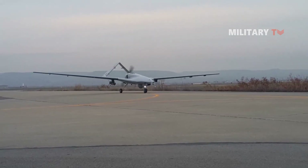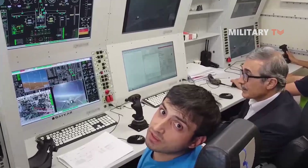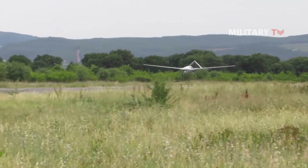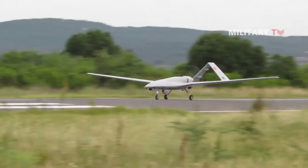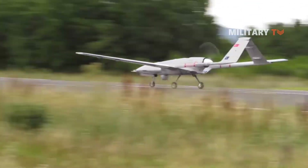The Bayraktar TB2 is a medium-altitude, long-endurance unmanned combat aerial vehicle capable of remotely controlled or autonomous flight operations. The Bayraktar TB2 platform has a blended wing-body design with an inverse V-tail structure. Thrust is generated through an internal combustion engine placed between the tail booms.